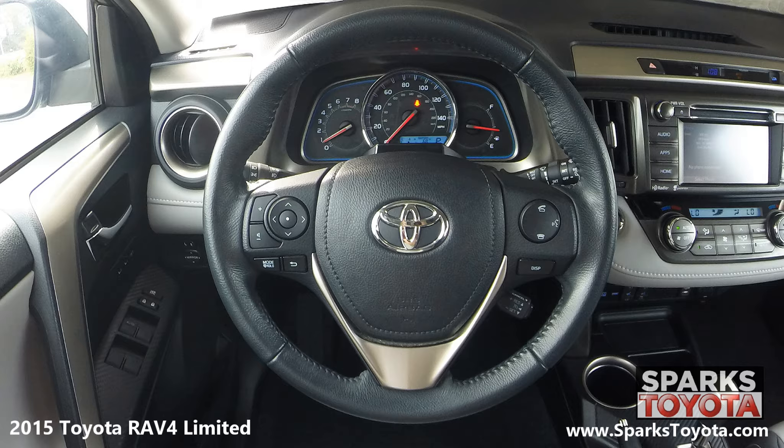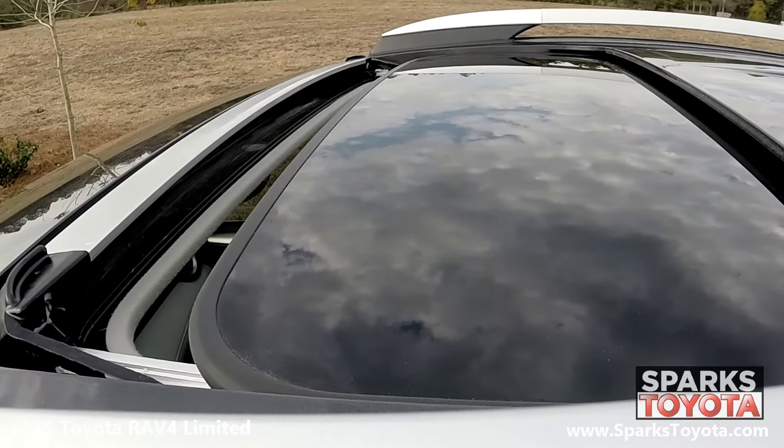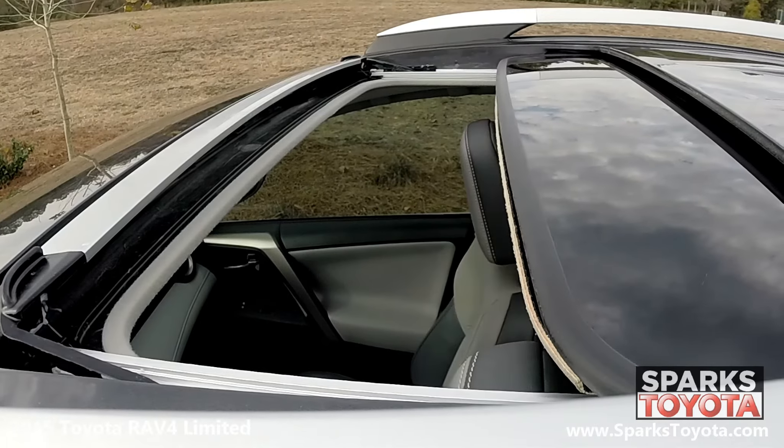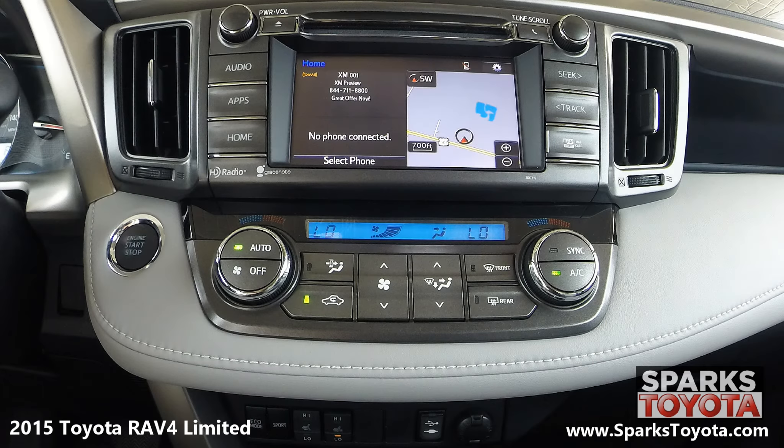It also is equipped with a very well lit instrument cluster. Now here's a feature that everyone can enjoy — the tilt and sliding power moon roof. This touch screen display is home for your Entune multimedia and navigation features and is paired with six speakers.